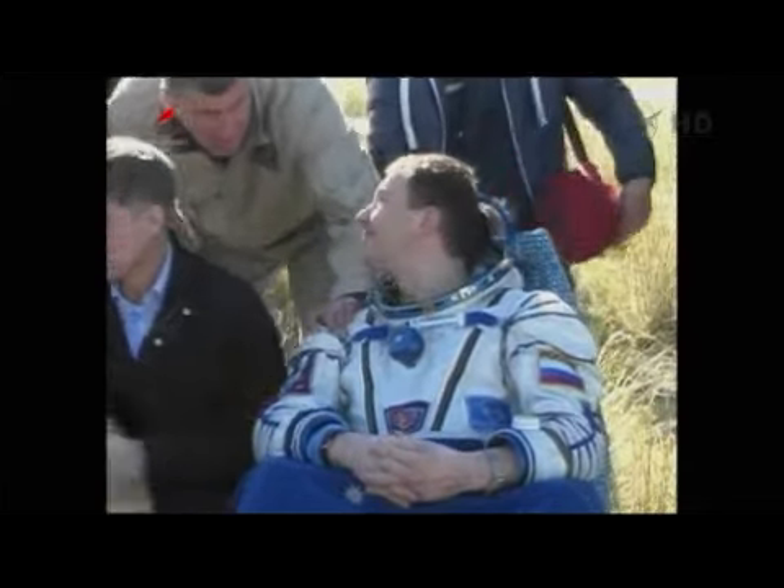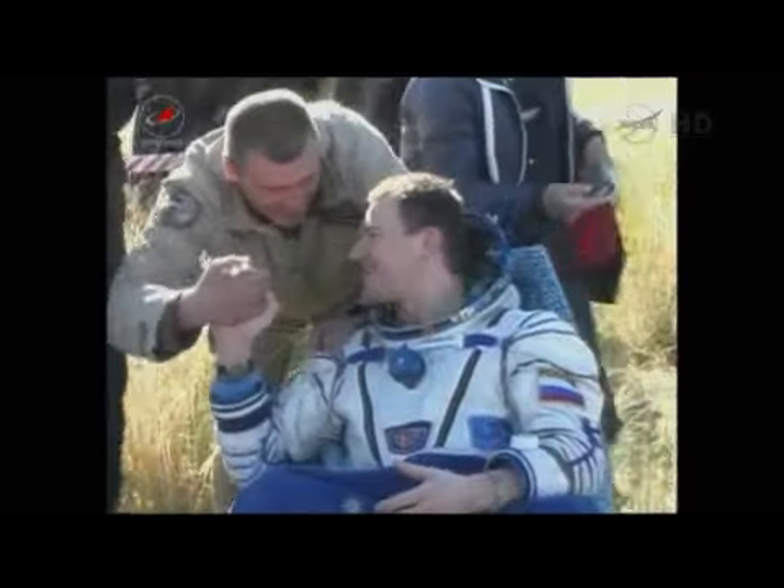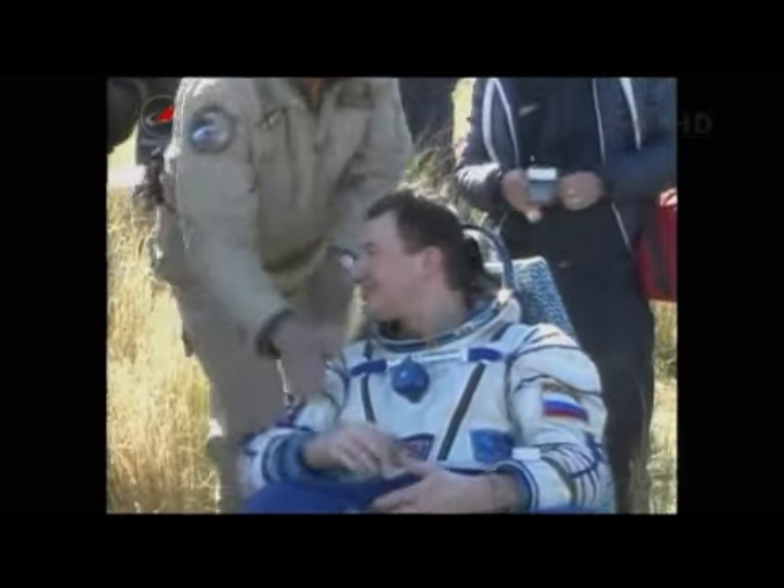Soyuz Commander Roman Romanenko with the Russian Space Agency has already been extracted from the craft. The second crew member out of the Soyuz craft is NASA astronaut Tom Marshburn.